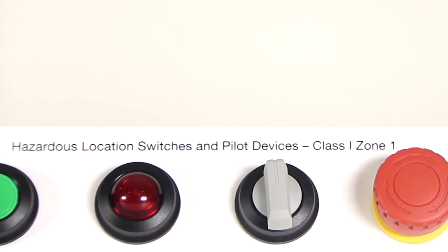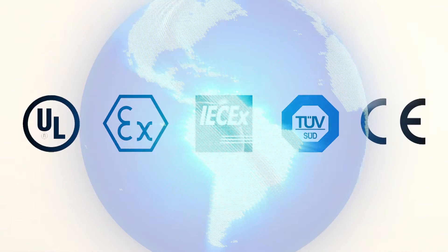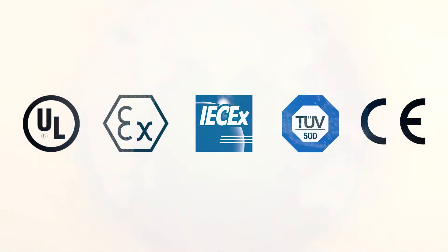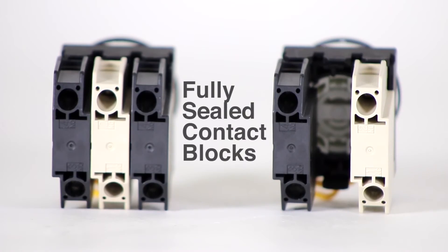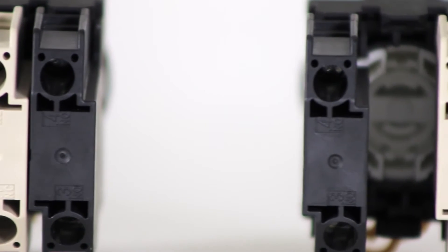Each EU2B component carries a Class 1, Zone 1 rating, which allows it to be used in more applications than components which carry only a Class 1, Division 2 rating, and they can be used around the globe with full compliance and approvals from a number of agencies. The EU2B components feature a robust construction, including fully sealed contact blocks that eliminate an ignition source, thus preventing explosions in areas classified as hazardous.